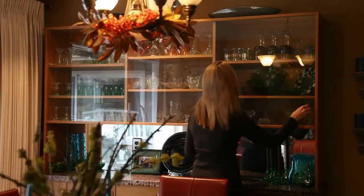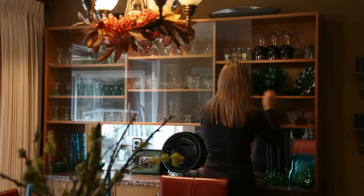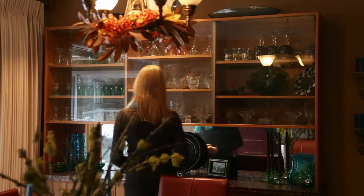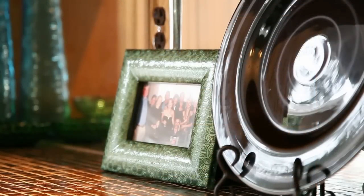The bagua compass tells us that if we want to strengthen our family relationship, wood is a key element here, and also the east side of the room. You can also represent the wood through images, such as images of the forest.